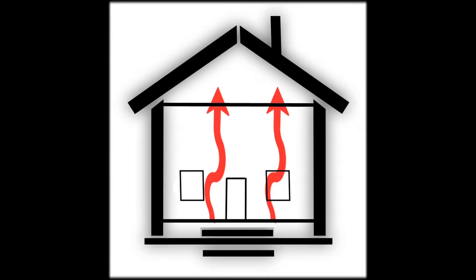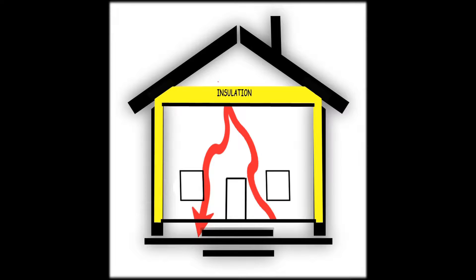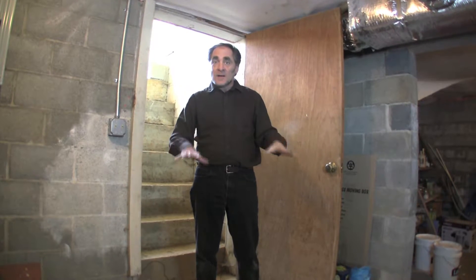Heat rises, it's true, but really what heat does is move to the place where there's the greatest temperature difference. If you have good insulation and a good air barrier up there, the heat still has to go out of your house somehow.